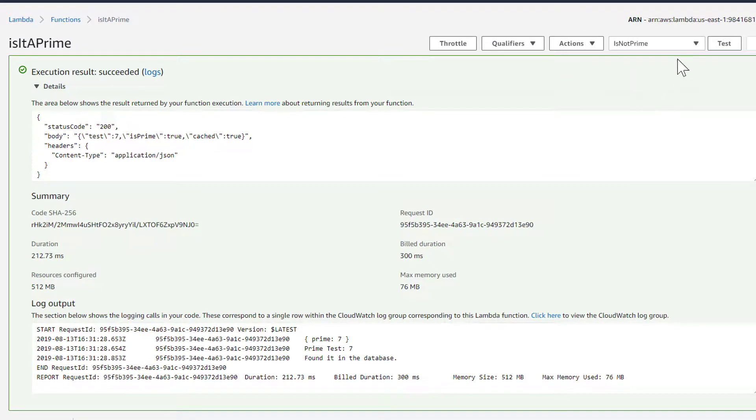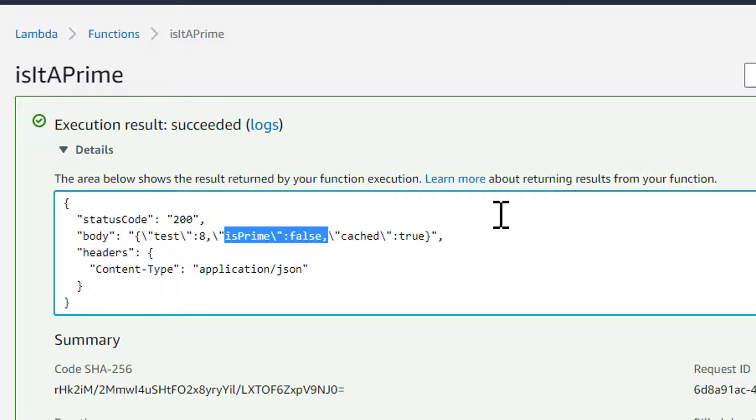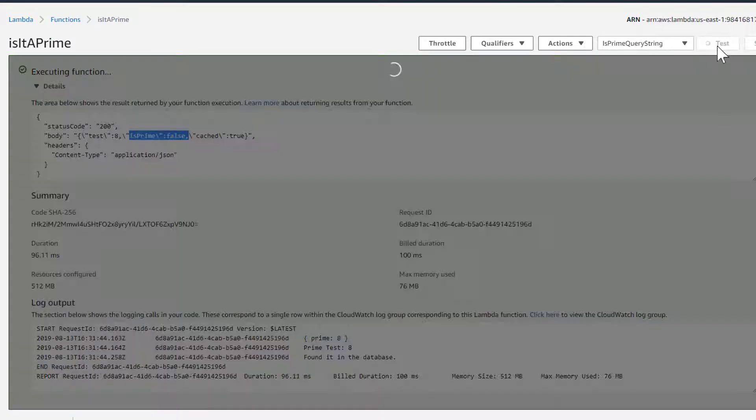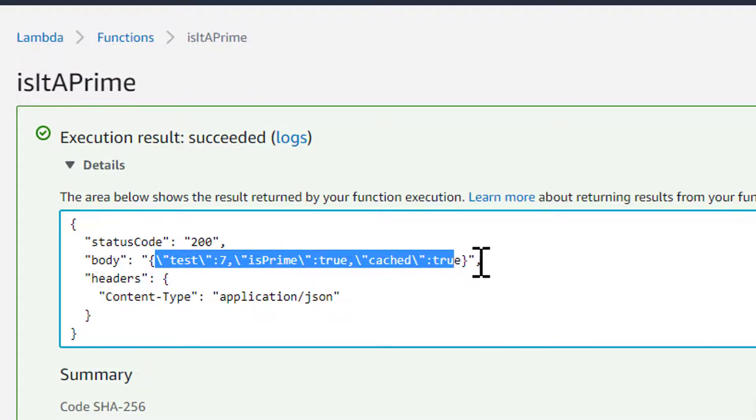Let's try isNotPrime — we get: 8 is prime false, and that was also in our cache. And finally, the query string test — again we get the expected result: is prime true.